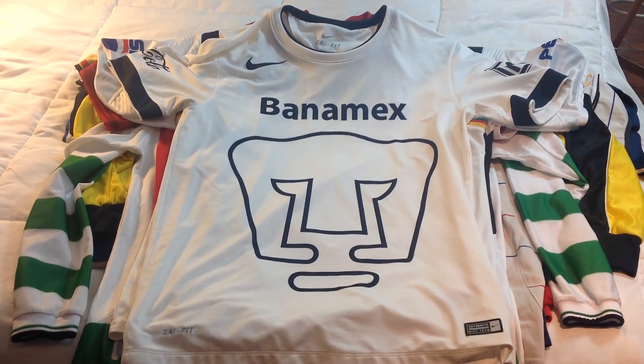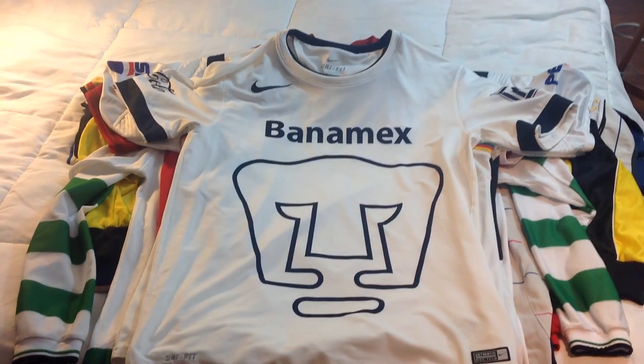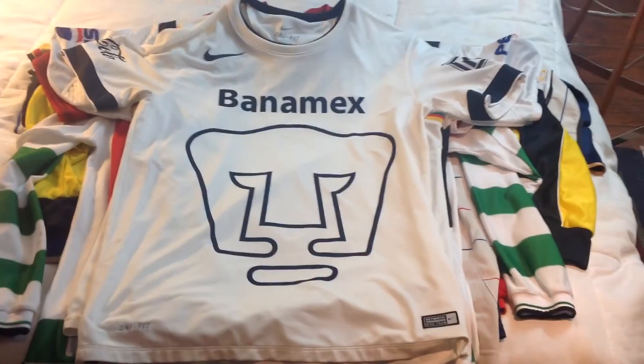Hey guys, back with another update video for my jersey collection. I haven't posted in about two months, so I've gotten a lot of jerseys since then. I hope you guys enjoy.